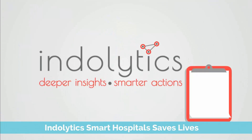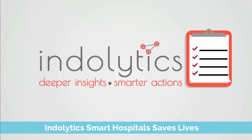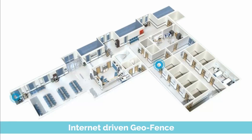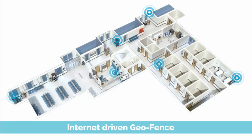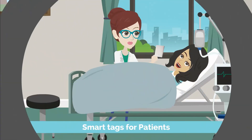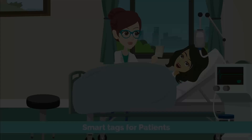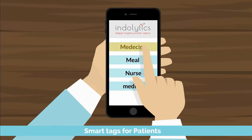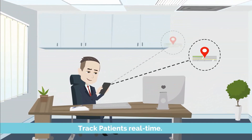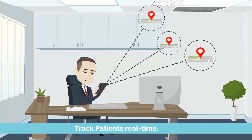Hospitals can now become Indolytics smart hospitals and save more lives. Smart hospitals are pretty simple. First, it creates an internet-driven geo-fence, thereby covering every nook and corner of the hospital. Then, right from the time the patient checks in, they are given smart tags to request services at the push of a button. This also helps the smart hospital admin keep track of the patient's movements in real-time.